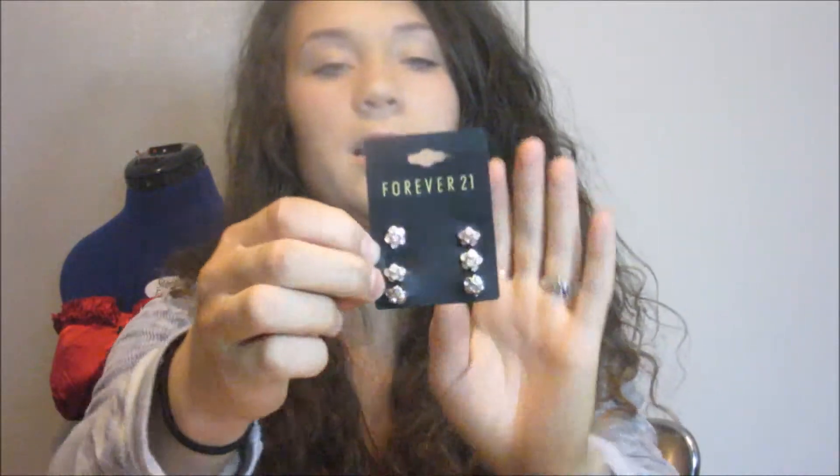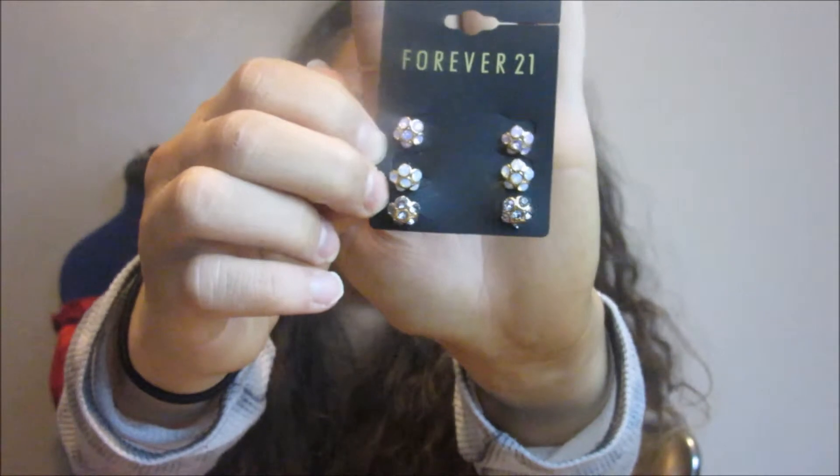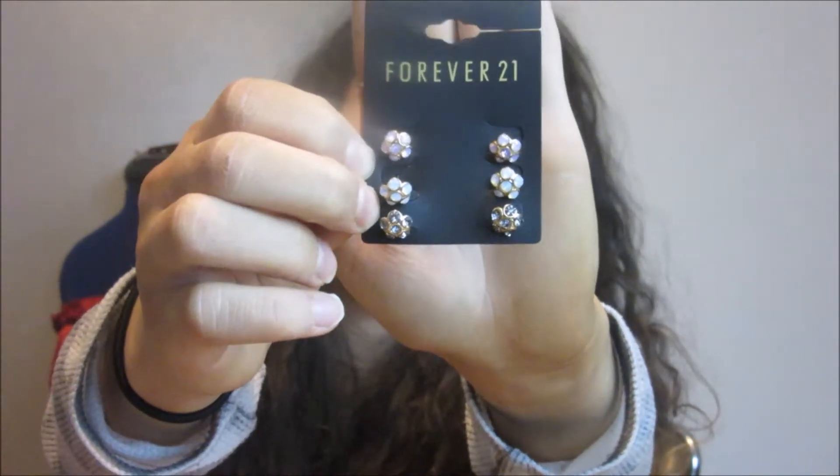Last thing I got were these earrings. They're purple with a clearish white color — silver or gray. I thought they were really simple and cute. I can wear them with anything, like even just jeans and a long sweatshirt like I'm wearing now.